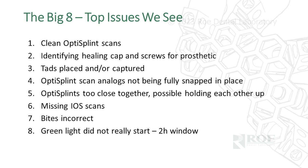OptiSplints too close together happens frequently when implants are close — the multi-units and OptiSplints might even be touching, making them not passive. We have a solution for that. Missing scans are the most common call we have to make — missing opposing, missing tissue scans. Just verify with the checklists that you have all the scans.